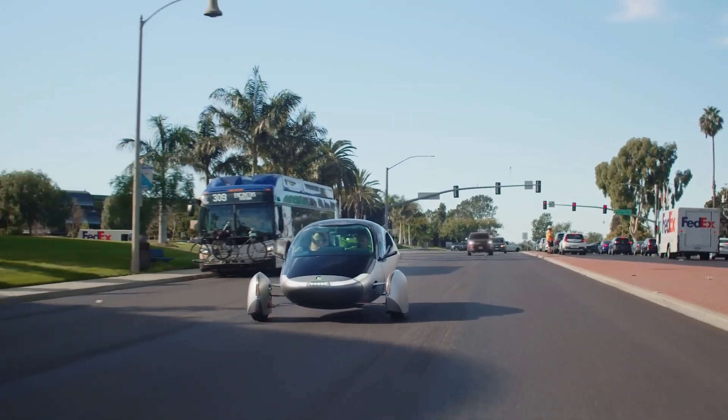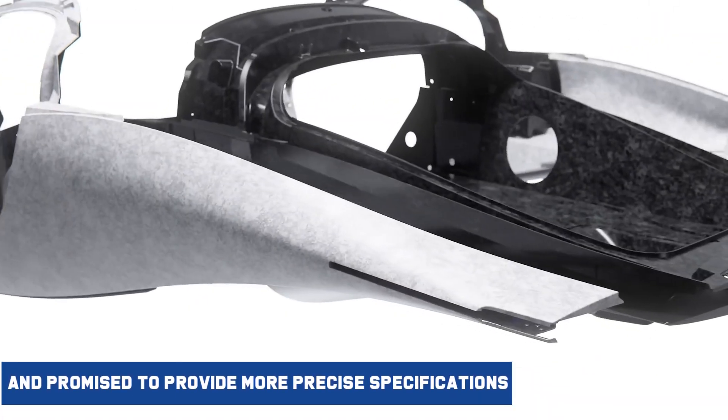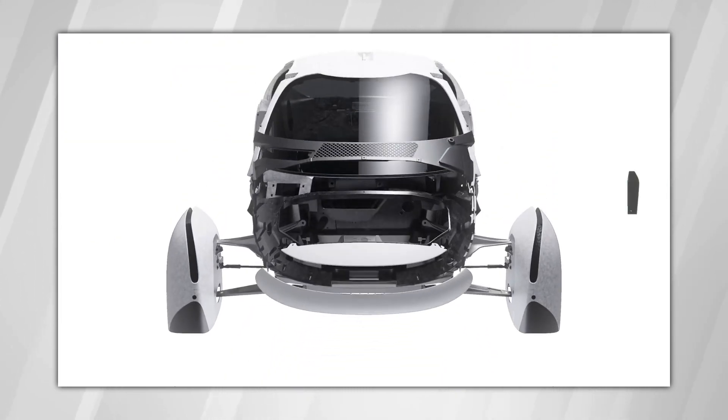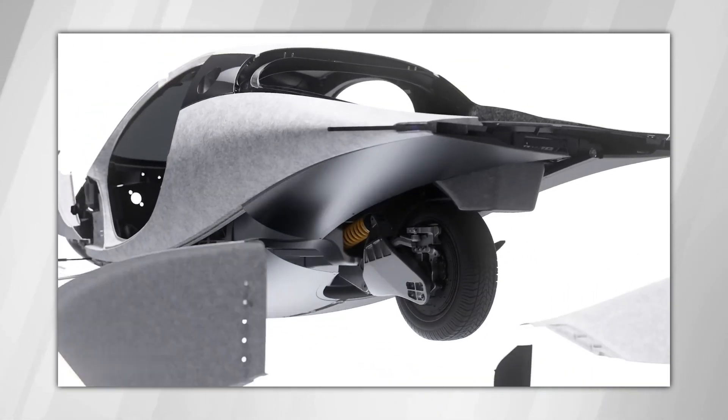The Delta design is intended for mass production. Before the presentation, Aptera showed video footage of Delta and promised to provide more precise specifications. Recent news concerns the launch edition solar EV, which will start the first of many eagerly awaited client deliveries, provided production begins.